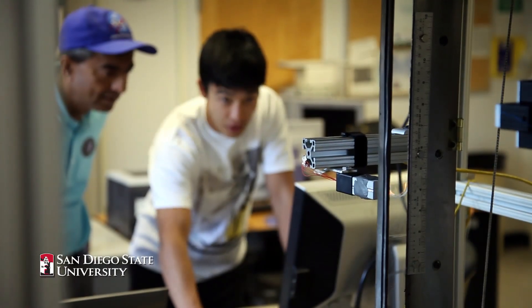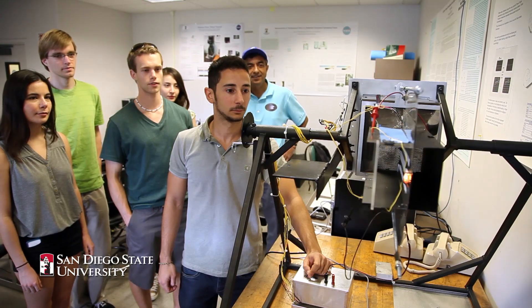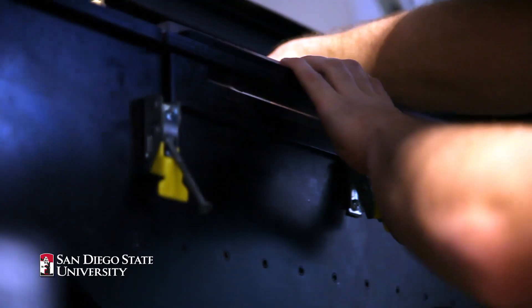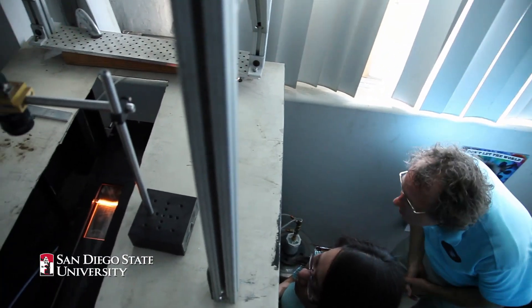We both work on fires. My research interest specifically is in fire in space in a microgravity environment, as in the space station, and Fletcher wants to find out about testing methods of materials. So here at San Diego State we built a very unique apparatus that allows us to test materials in a simulated spacecraft environment.